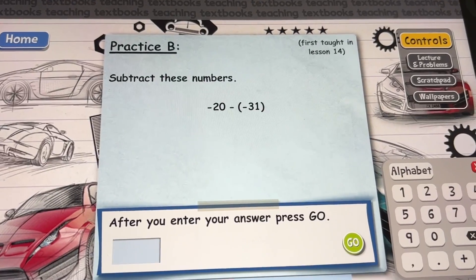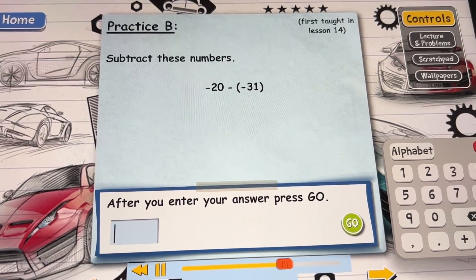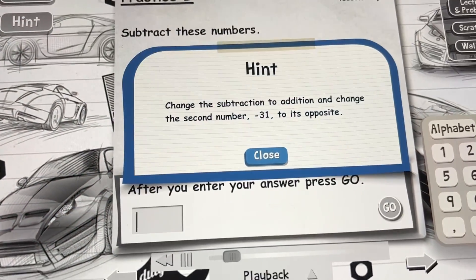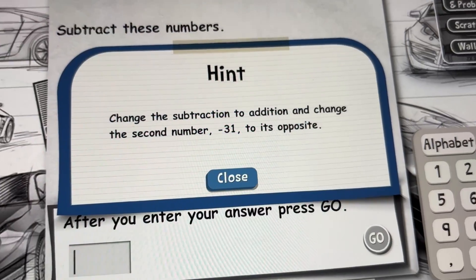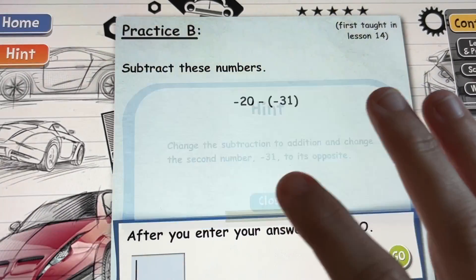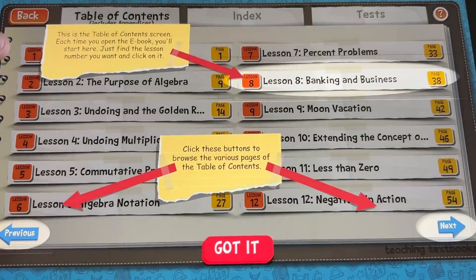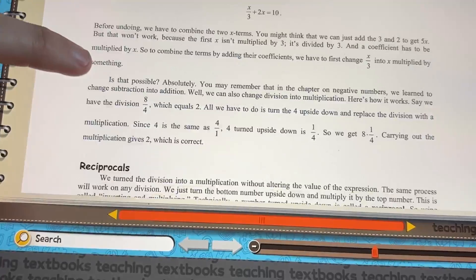They offer a lot of support for kids who need extra help, like the hints that pop up within the lessons. When your child is struggling with a concept and can't remember the basic function of what's going on, they can easily click on that hint to get a little reminder that jogs their memory to complete the lesson. If they need additional support beyond that, they can look at the top right corner of each question and it will tell them exactly what lesson that concept was taught in. They can then go back and rewatch that lesson or access the ebook version on their home screen to quickly read over the lesson to refresh.